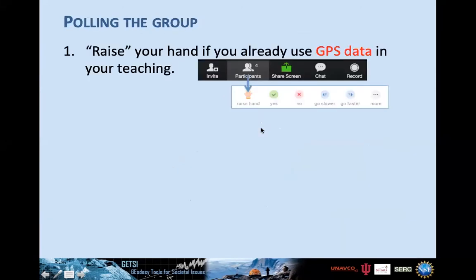Now let's practice to make sure people's controls are working and get a sense of where people are at. If you're not seeing the control panel, wave your arrow near the bottom of your screen to bring up the participants window. Raise your hand if you already use GPS in your teaching.